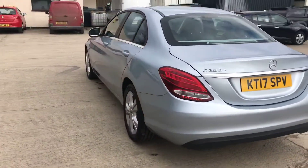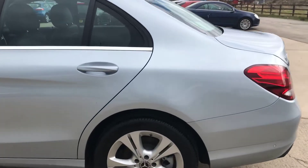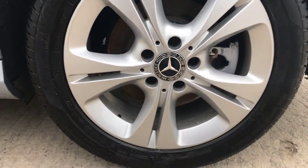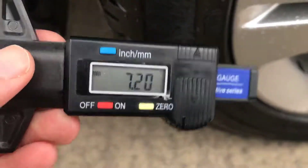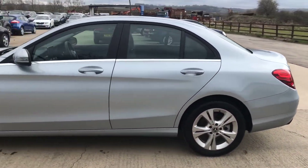Coming round the back left hand side of the C-Class here. You've got the back left alloy and tyre as well. Overall, this alloy is really good — can't see any scuffs, nothing like that. Another Avon tyre, and just over 7mm of tread, so absolutely plenty of tread on those back tyres.